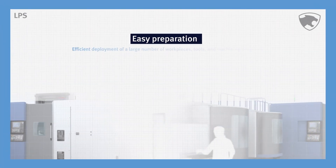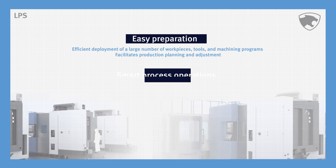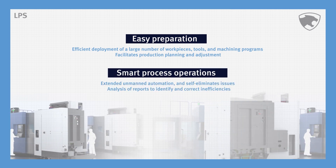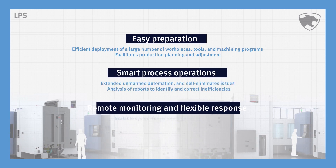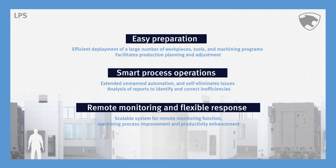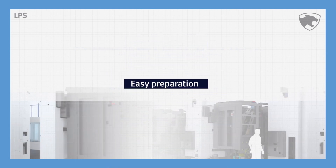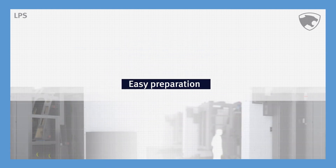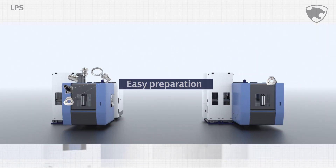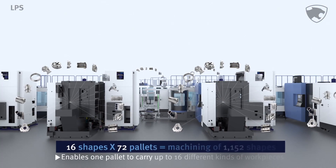The LPS automation system facilitates preparations for production and enables smart machining and process operation. It responds to remote monitoring, line expansion, additional processes, and other changes in the production environment. The LPS automation system also helps prepare for small volume production of diverse workpieces.